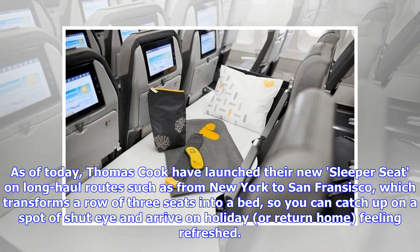As of today, Thomas Cook have launched their new sleeper seat on long-haul routes, which transforms a row of three seats into a bed, so you can catch up on a spot of shut-eye and arrive on holiday, or return home, feeling refreshed.